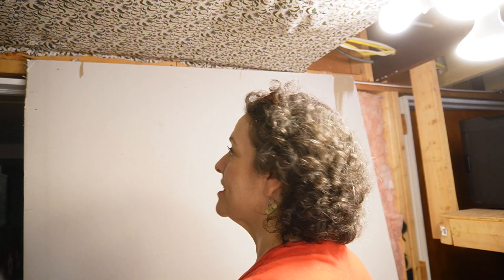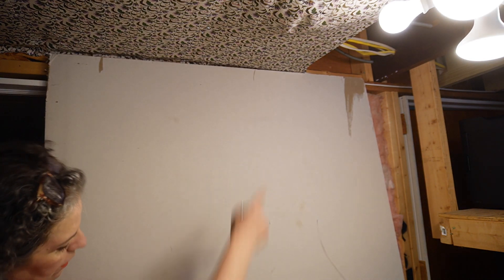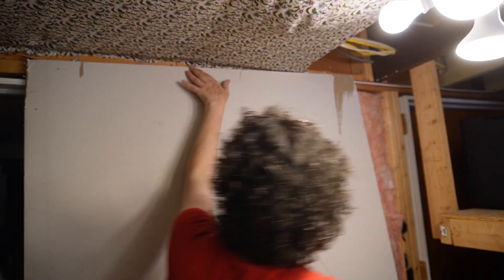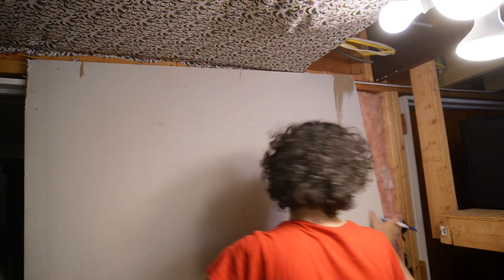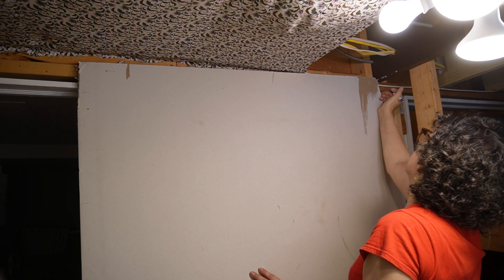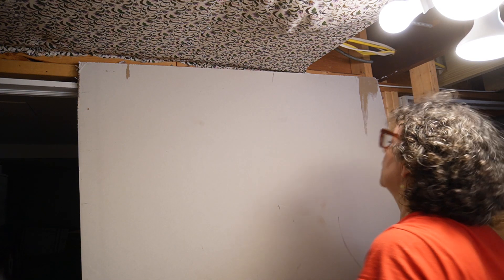It's always something. The floor is not level — it's higher on that side, so I can't fit the sheet over there as planned. I need to cut a big portion off. It looks like it's about an inch and a half difference — that's a significant dip. Let me get my level to check.